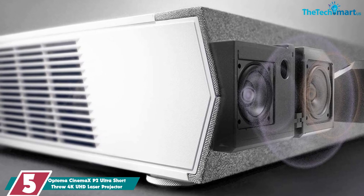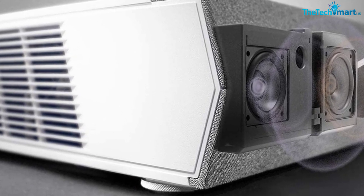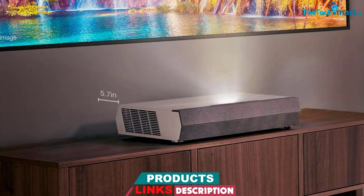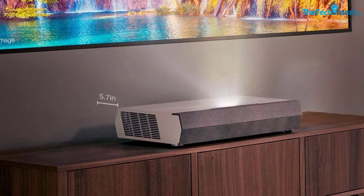With Google Assistant, Custom Skills, and Alexa Smart Home, you can easily voice control your projector with Google Home devices and Amazon Echo. For seamless connectivity, IFTTT support ensures thousands of smart devices are integrated with your smart home.